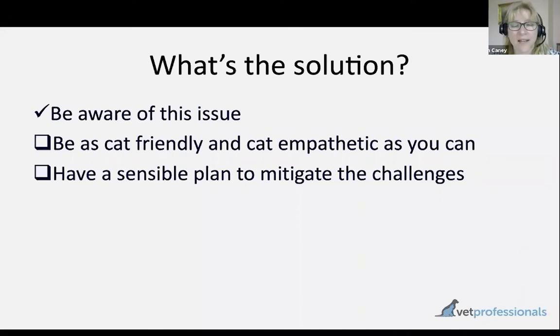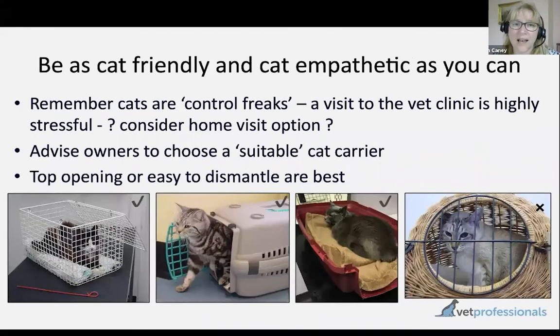The next step is to look at ways that we can minimise situational hypertension, and that really comes down to cat-friendly tactics. This is a huge topic, so I'm just going to pick out some key things to consider.